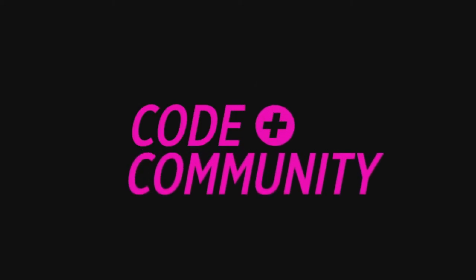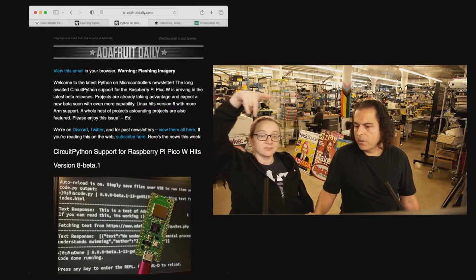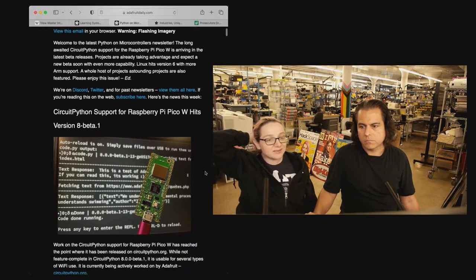Okay, we're going to do this in two parts. Ladyada, first you're going to talk about what's latest and greatest with PicoW, and then I'm going to talk about an upcoming event. Okay everybody, it's that time.